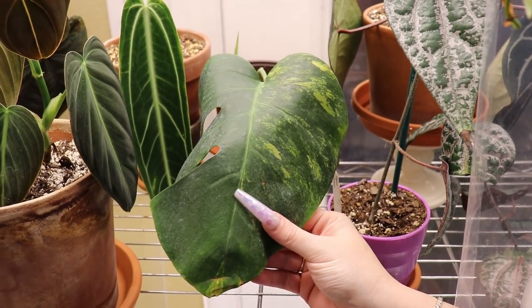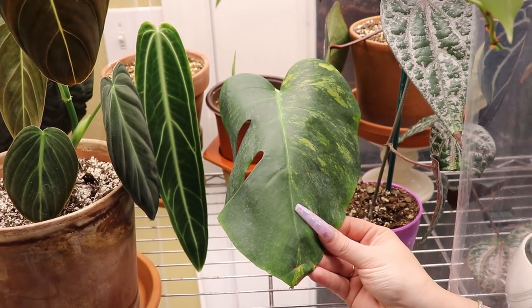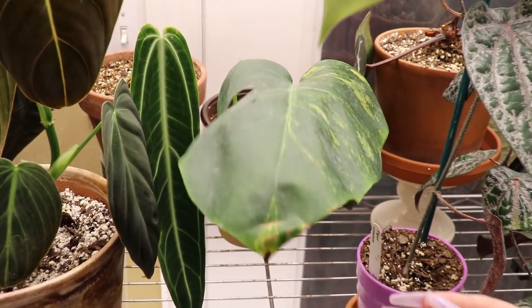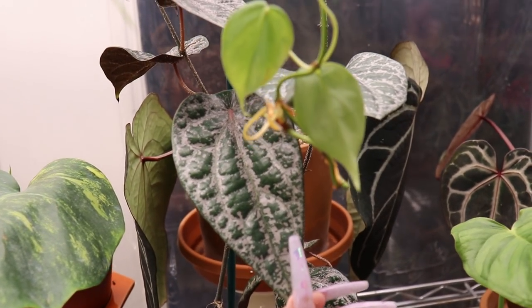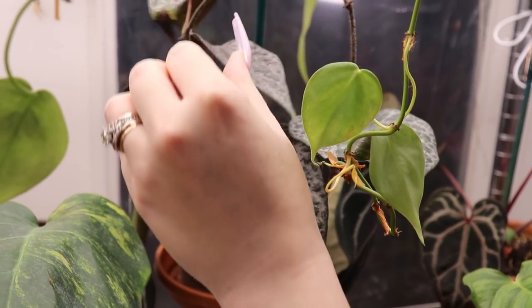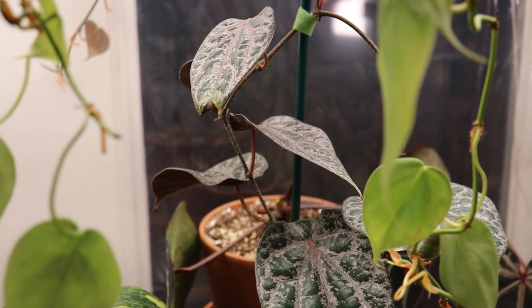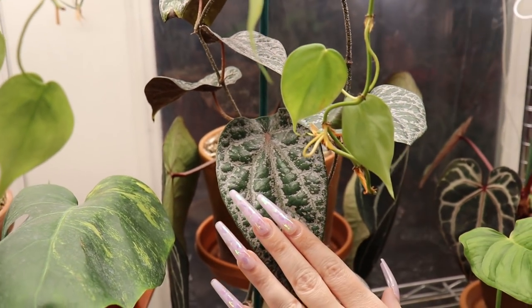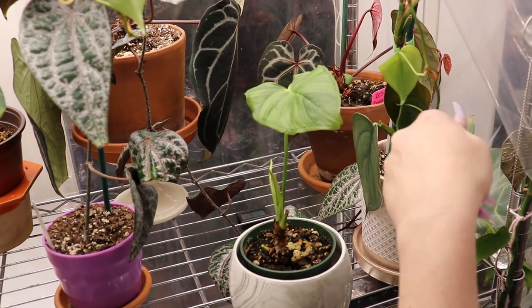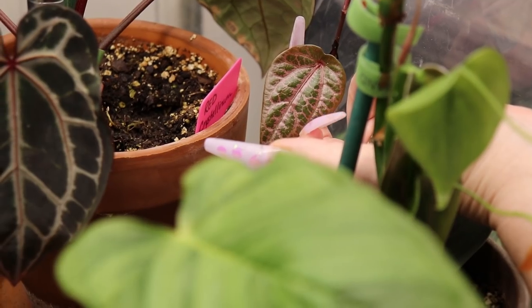This is my Monstera Aurea that I got from New Life Tropicals and the growth it put out was not variegated, so I cut it back and it's got two growth points coming in right there. Right next door to that we have my Piper Ornatum that I got from Steve's Leaves — it's an amazing find. Some of the tips got really crispy because it really does not like to get dry — these want to stay moist. You can see this vine goes all the way down here with these beautiful ornate-looking little pink leaves.